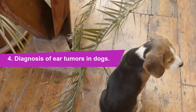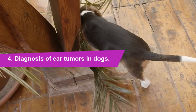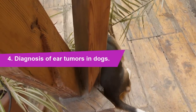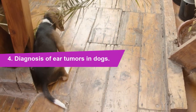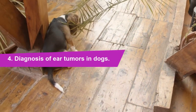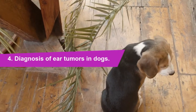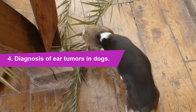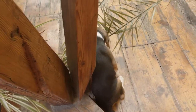If possible, a detailed otoscopic examination of the affected ear will be done to check for damage or other tumors. Your dog will be sedated for this procedure, as well as for the x-rays needed to look at the structure of the inner ear. In addition, an ultrasound, MRI, or CT scan may be necessary for further examination. Finally, the vet will perform a fine needle aspiration or biopsy of the tumor to check for malignancy.